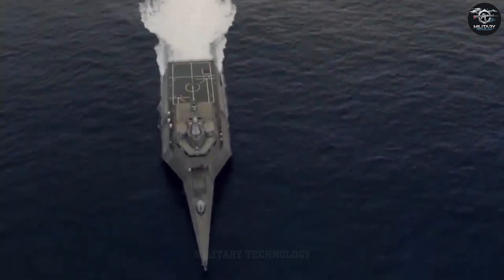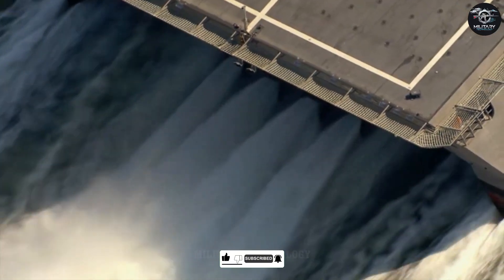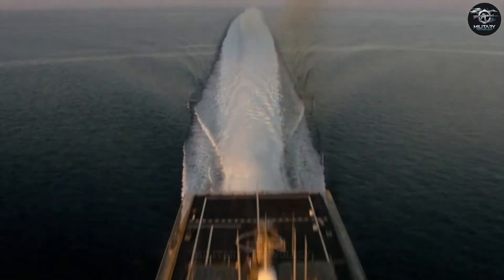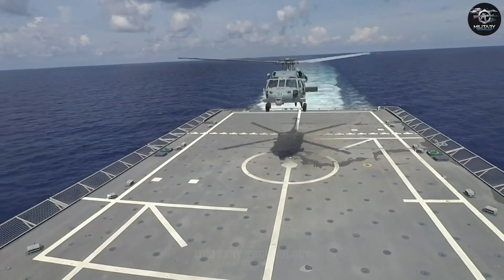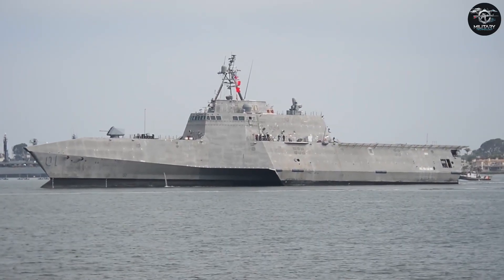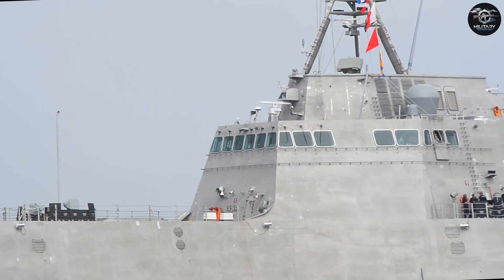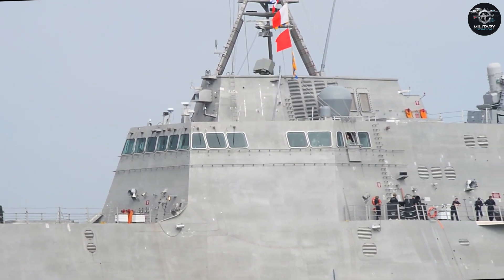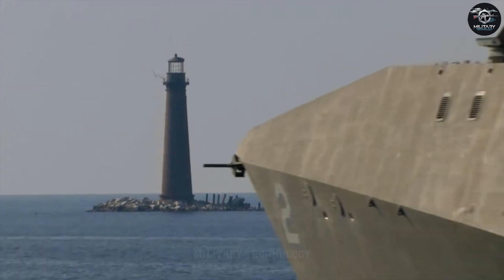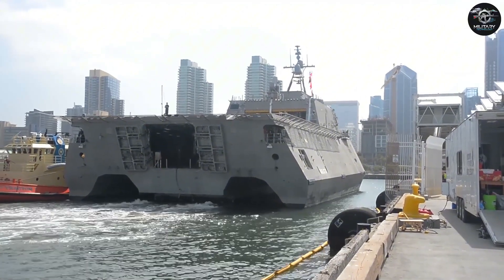Picture this: a sleek futuristic warship slicing through coastal waters at speeds that make your average destroyer look like it's stuck in traffic. Its hull, a triple-threat trimaran design, glides over the waves with an almost alien grace, while its deck bristles with helicopters and drones ready to leap into action. This isn't science fiction. It's the USS Independence LCS-2, the lead ship of the US Navy's Independence-class Littoral Combat Ship fleet. Born from a bold experiment to redefine naval warfare in the shallow, chaotic zones near shore, the Independence represents a wild departure from tradition. But like any trailblazer, its journey has been a roller coaster of ambition, innovation, and the occasional faceplant.